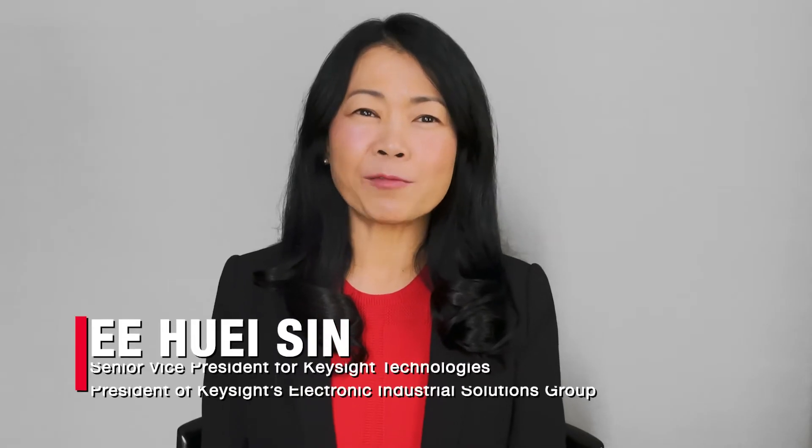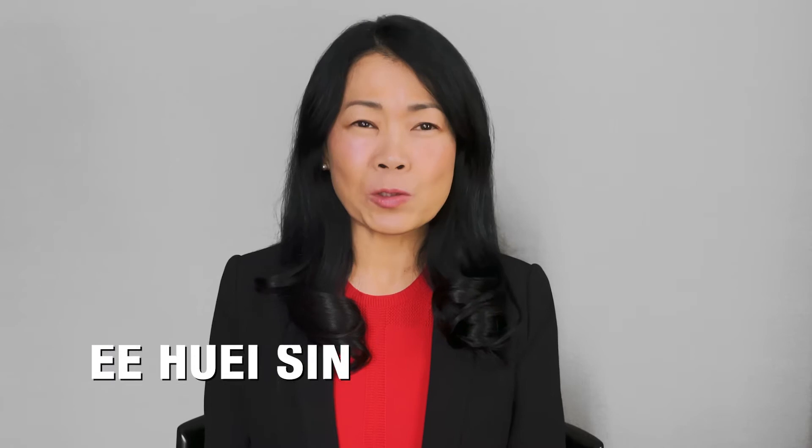Hello everyone. I'm Senior Vice President for Keysight Technologies and President of Keysight's Electronic Industrial Solutions Group. I'm pleased to be here today talking about a topic that I'm very passionate about: engineering education.